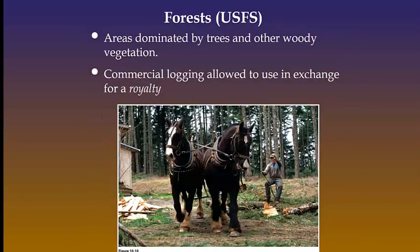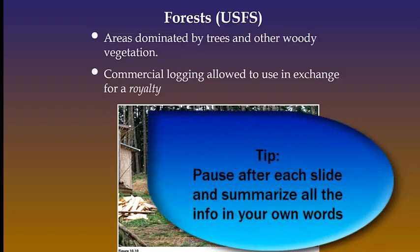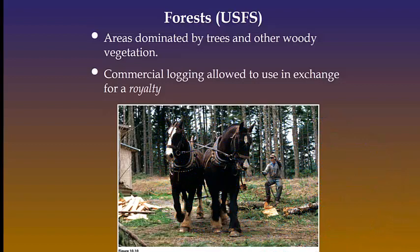Just like rangelands, the federal government spends more money managing forests than it gets in royalties. The United States Forest Service Agency's mission is to sustain the health, diversity, and productivity of the nation's forests and grasslands to meet the needs of present and future generations. This is a picture of a sustainable logger. This approach has a goal of maintaining plants, animals, and the entire ecosystem. Although using horses reduces soil compaction and environmental impacts, economically, this is not going to make you a millionaire.